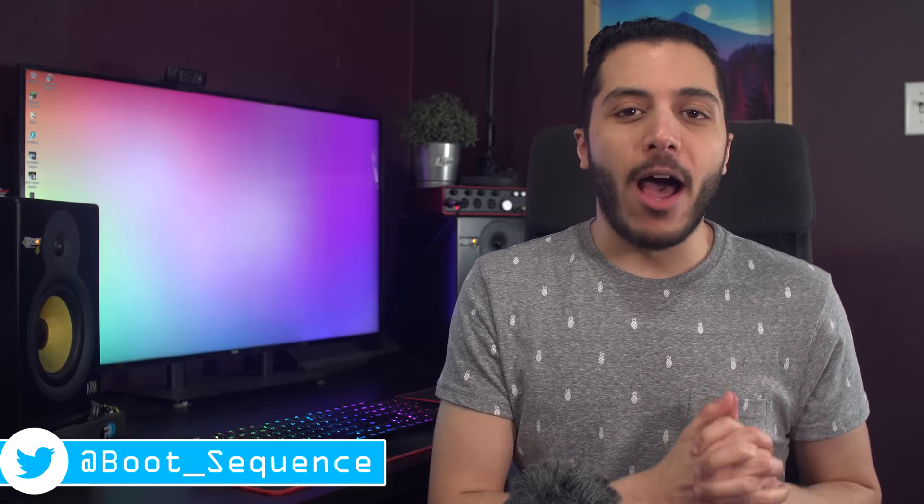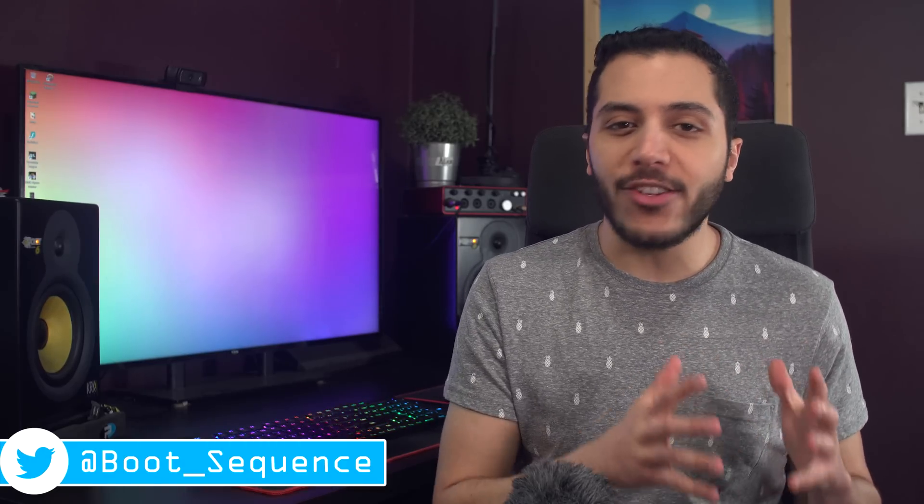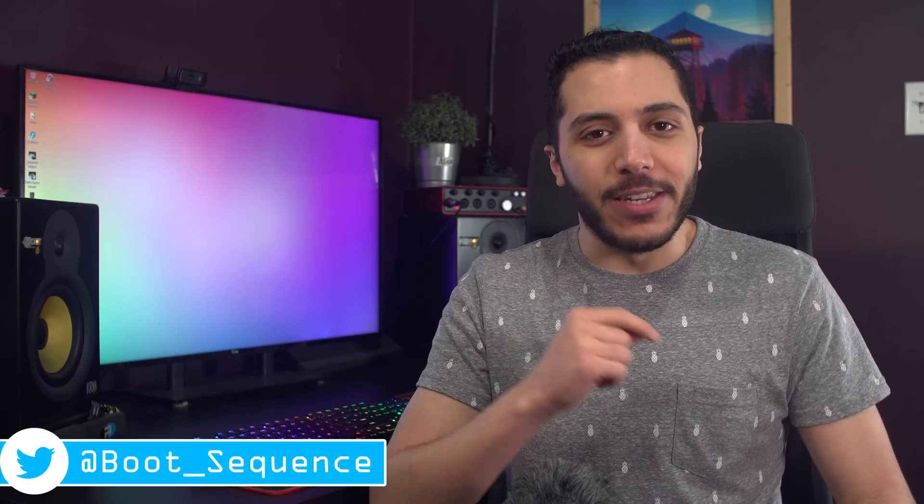Today in the news, AMD gets some help, Ryzen is on track, and lasers unlock your door. What's up guys, I'm Snows, and this is your Boot Sequence.